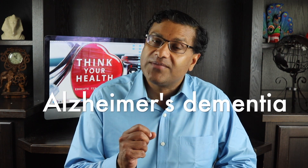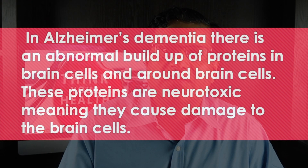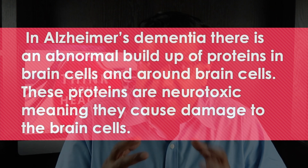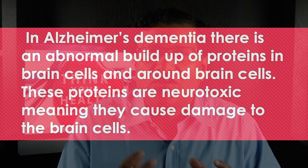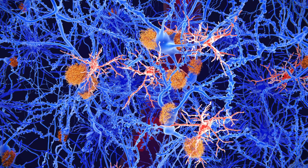There are different types of dementia, the most common type being Alzheimer's dementia, making up about 70% of dementia cases. In Alzheimer's dementia there is an abnormal build-up of proteins in brain cells and around brain cells. These proteins are neurotoxic, meaning they cause damage to the brain cells. One of the proteins involved is called amyloid, deposits of which form plaques around brain cells.